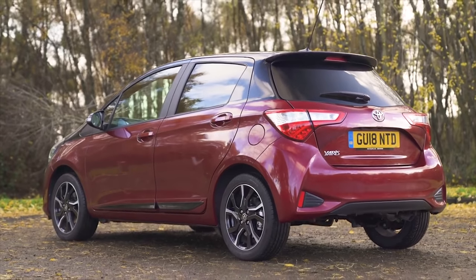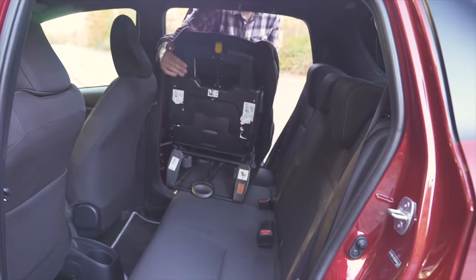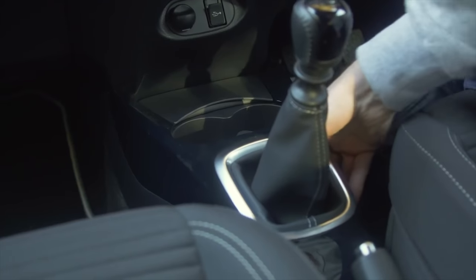It's also practical for its size, with five doors and a spacious interior. But while the cabin's durable, it does feel rather cheap.